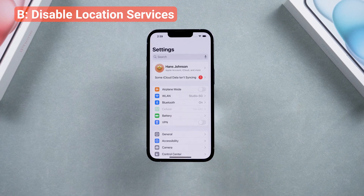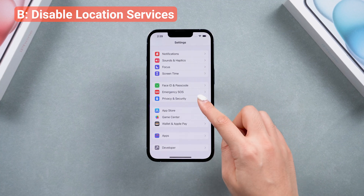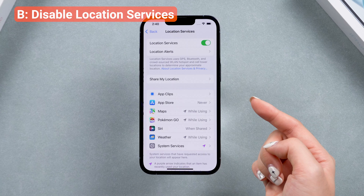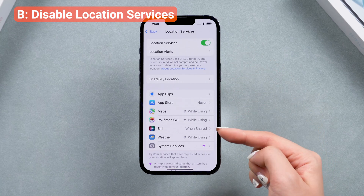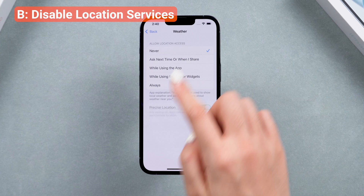Some apps may use your location in the background, which is also not helping battery life. So you can go to Privacy and Security to review and manage which apps have access to your location. You can disable some, or let it ask you again when you're in the application.